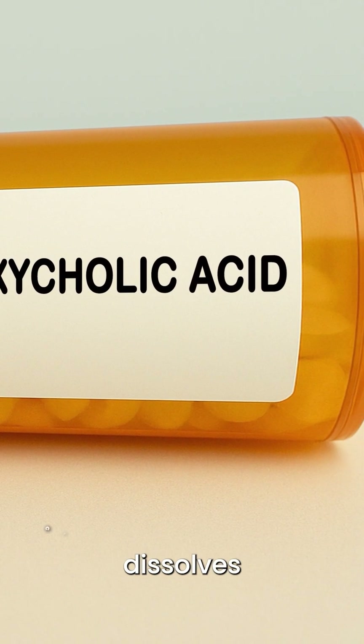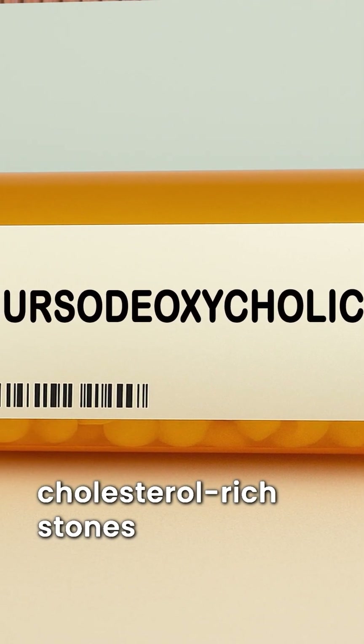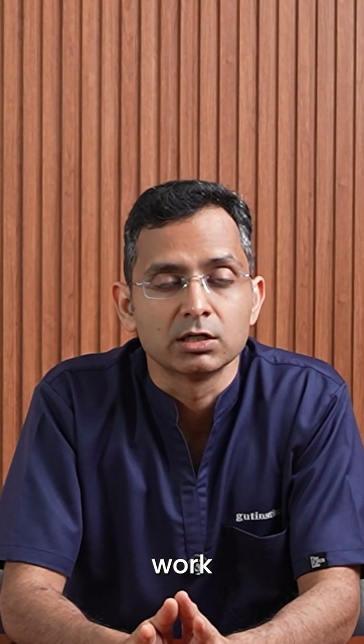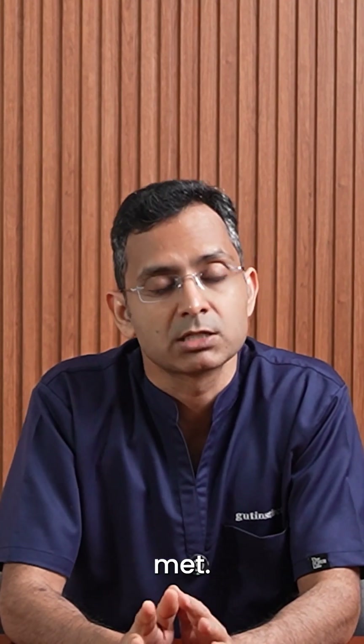UDCA is a bile acid that dissolves only cholesterol-rich stones. But it's not a magic pill — it's a chemical negotiation. For it to work, four conditions must be met.